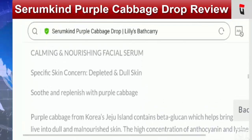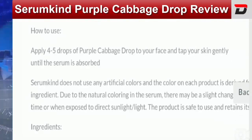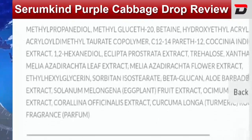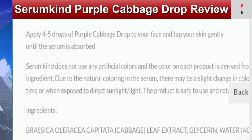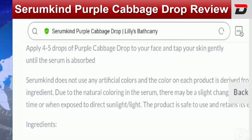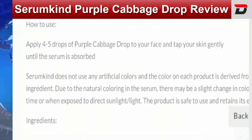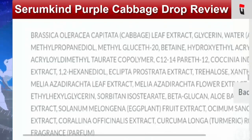The specific skin concern addressed is depleted and dull skin. You can also read the info related to all ingredients. Coming to the pros of this particular serum: it helps in restoring radiance and skin health, it comes with anti-inflammatory and antioxidant benefits, it is 100% safe, clinically approved, and made with clinically approved ingredients. It is vegan, cruelty-free, and non-GMO. This purple cabbage serum is suitable for all skin types and is sourced from purple cabbage extracts. It is available on multiple e-commerce websites.